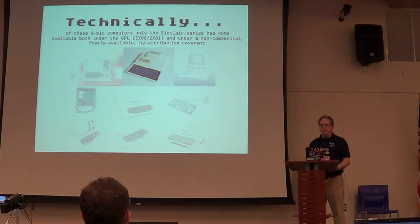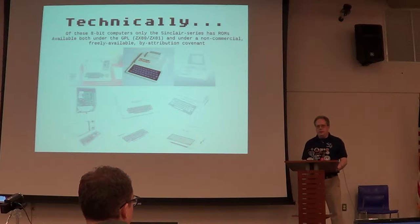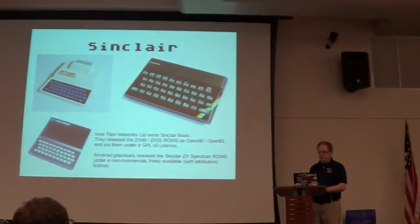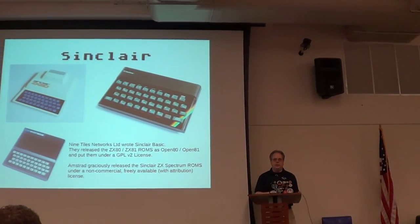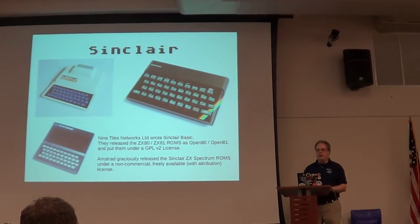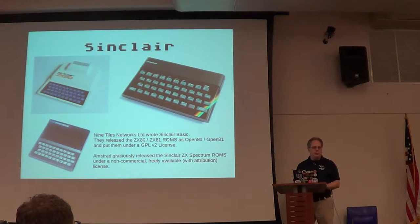It's only because they made them available via the GPL. Apparently, because Nine Tiles was the company that created the ZX80 and produced the ROMs, they made the source code available under the Open 8081 project. One of the emulators now ships with those ROMs included.